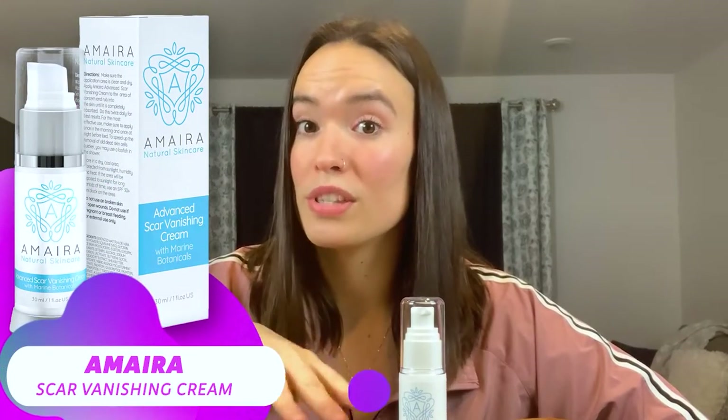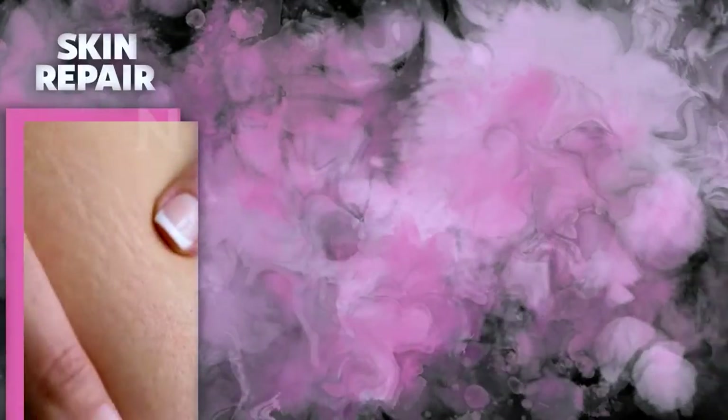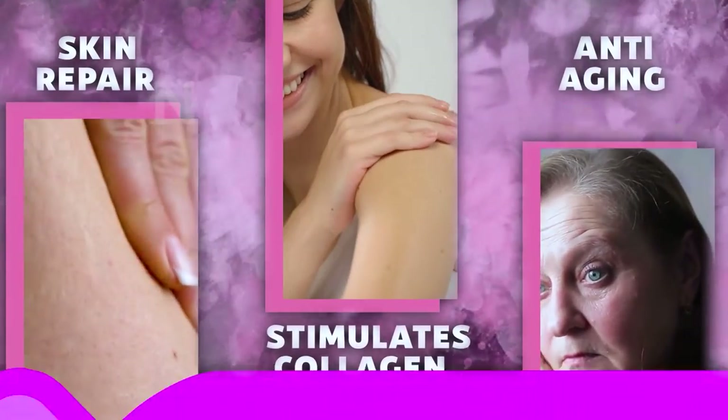Alright friends, let's dig right into the company claims. Amira says that this cream will reduce the appearance of scars, skin blemishes, and acne marks. You can also use it to treat stretch marks and smooth out cellulite. They claim that it rebuilds damaged skin, fights signs of aging, and stimulates natural collagen production, and helps with inflammation. That's a really impressive list of claims, so let's take a look at the ingredients in this cream to support those claims.